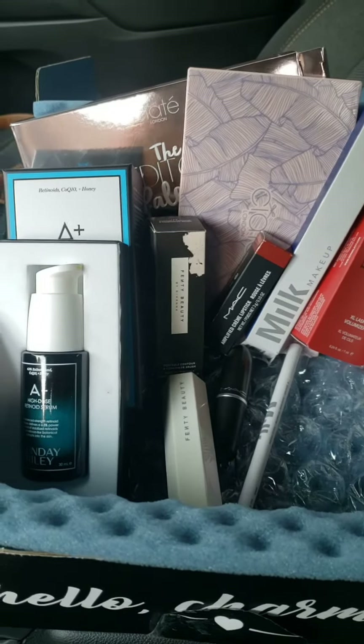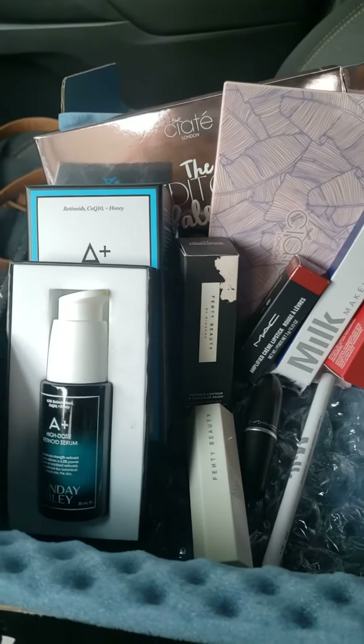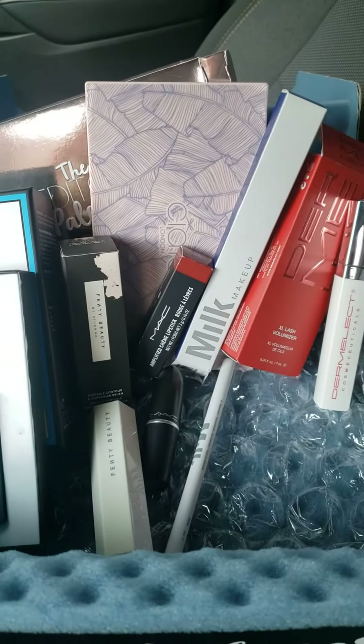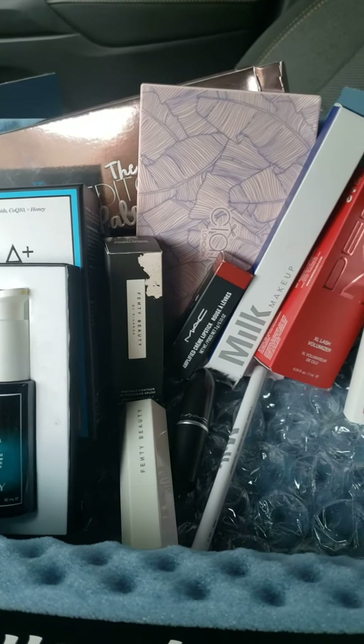Sadly, I did not receive a card, so I cannot tell you how much this box will retail for. However, I am overly surprised at what I received. But if I can be totally honest, from a 1 to 10, this box was a total 7.